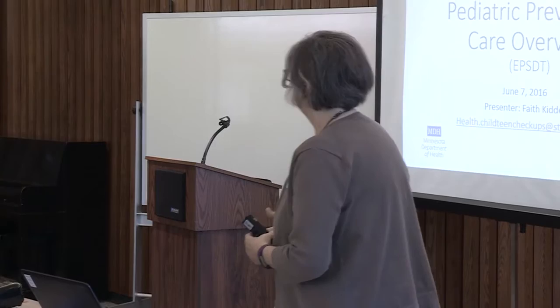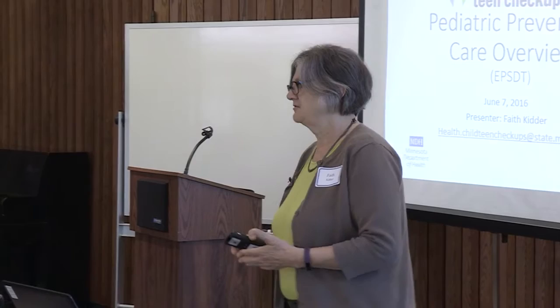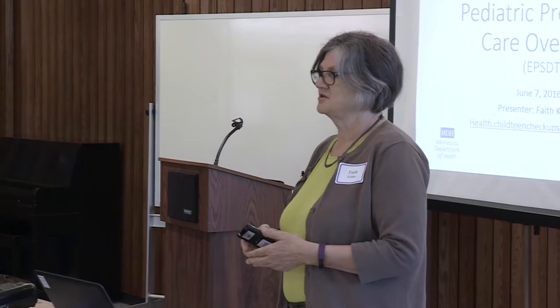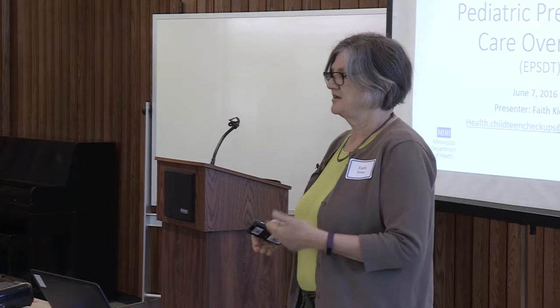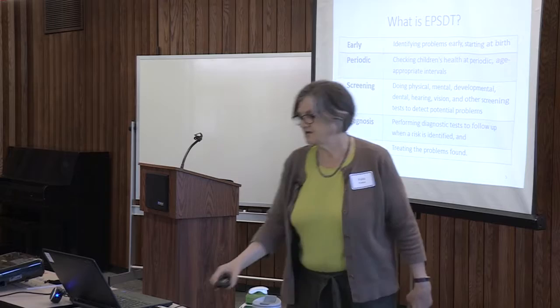How many people have heard the acronym EPSDT? EPSDT is Early Periodic Screening, Diagnosis and Treatment. It is a federal program created when Medicaid was created back in the 1960s, essentially to ensure that children who qualify for Medicaid or medical assistance receive appropriate preventive well child health screenings. I want you to walk away knowing what Child and Teen Checkups is, its purpose, its screening components, and be able to explain to families why these screenings and specific components are important.